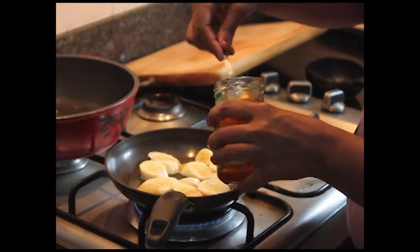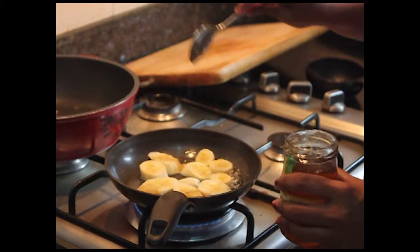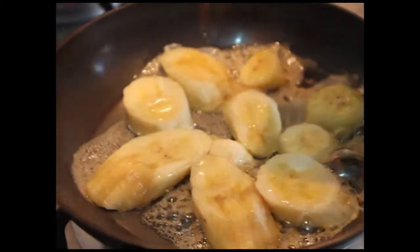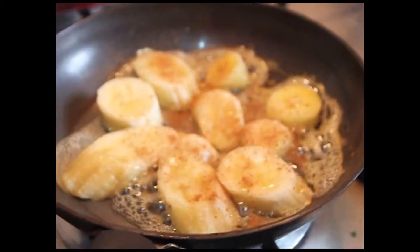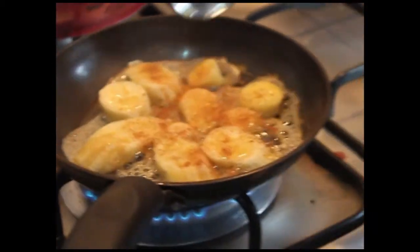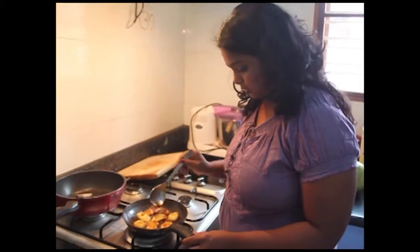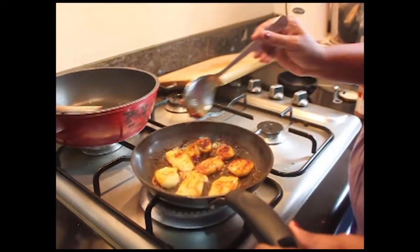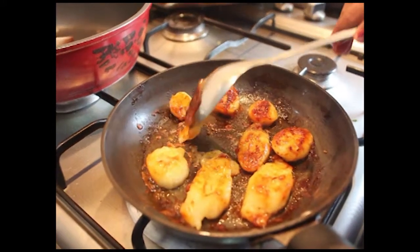Drizzle some more honey on top. And just because I love cinnamon, I am going to sprinkle about half a teaspoon of cinnamon over — I love the flavor of cinnamon particularly in desserts. Look, now everything has gone golden and caramelized. So yummy!